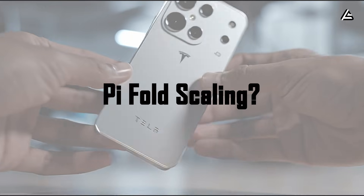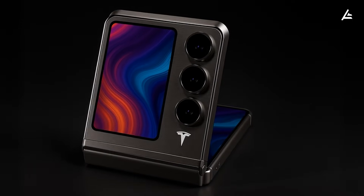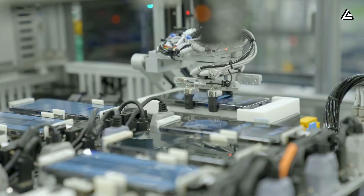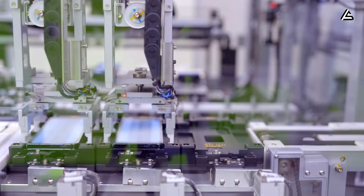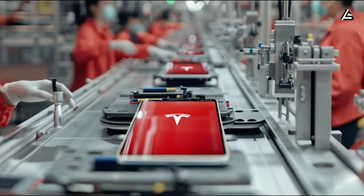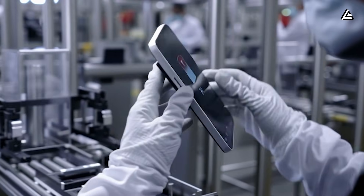How will Tesla scale the Pi Phone Fold production without hitting roadblocks? Tesla's push into consumer electronics with the 2026 Pi Phone Fold isn't just a smartphone launch — it's a full-scale production engineering challenge. Insider leaks point to two main production hubs: a primary facility at Gigafactory Austin, Texas, and a secondary line at Fremont, California. Each facility is projected to handle 120,000 to 150,000 units monthly, translating to roughly 1.4 to 1.8 million units per year from the first year alone.